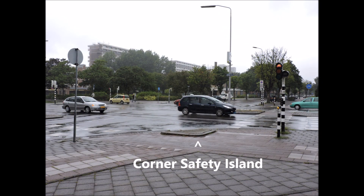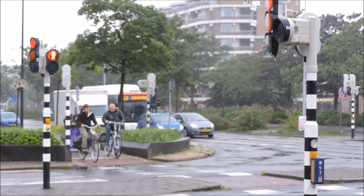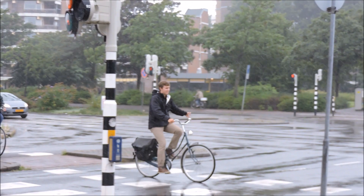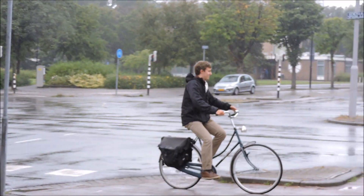This is a corner safety island. It prevents cars from encroaching on the bicyclist waiting area. In order to turn left, a bicyclist must cross the road, go into the bicycle waiting area, and then cross again. Although this requires more time, it is actually quite simple and safer.